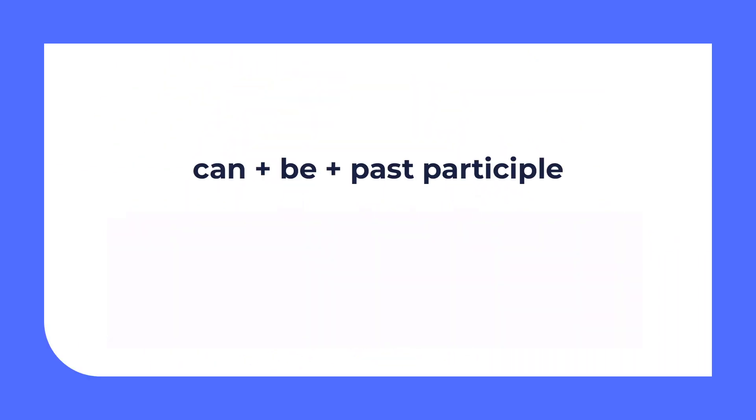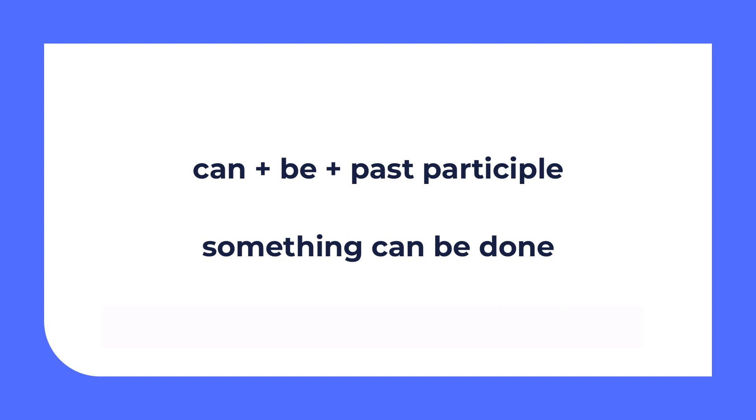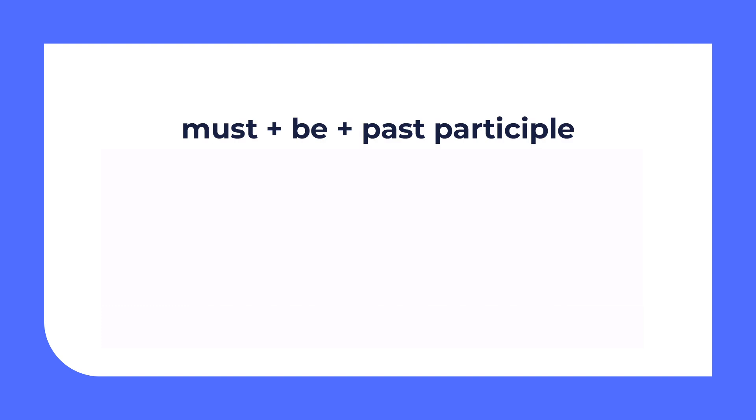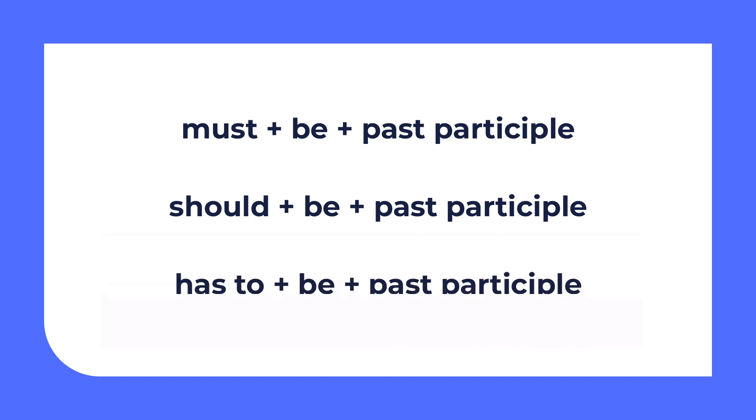If we use the modal verb 'can' in the passive voice, we need to put the verb 'be' after it and then the past participle of the verb — so we say something can or can't be done. This rule also works with other modal verbs: must be + past participle, should be + past participle, has to be + past participle.